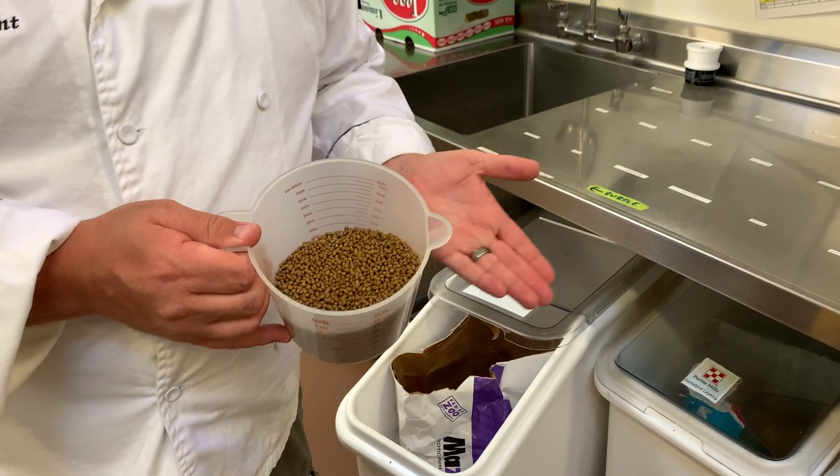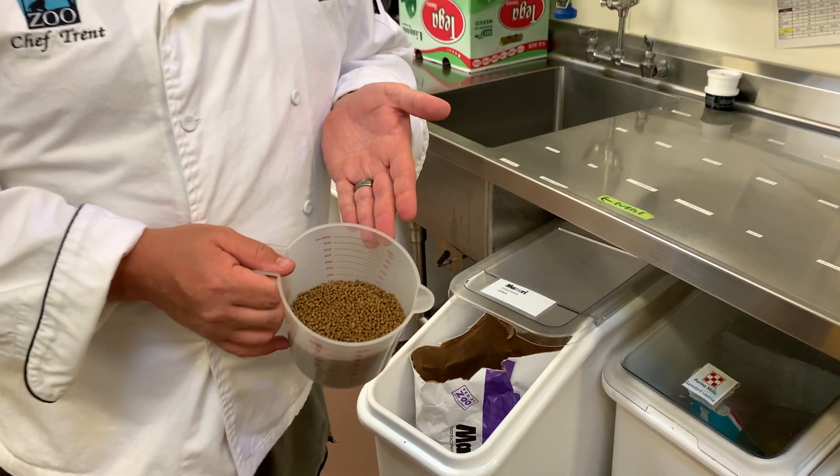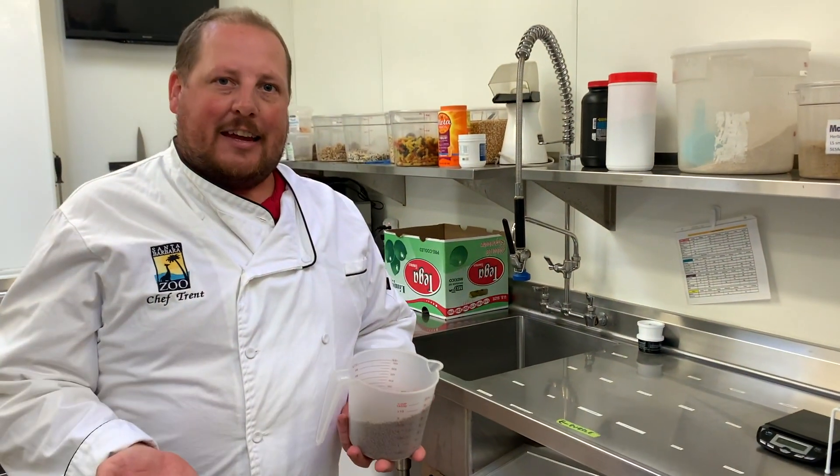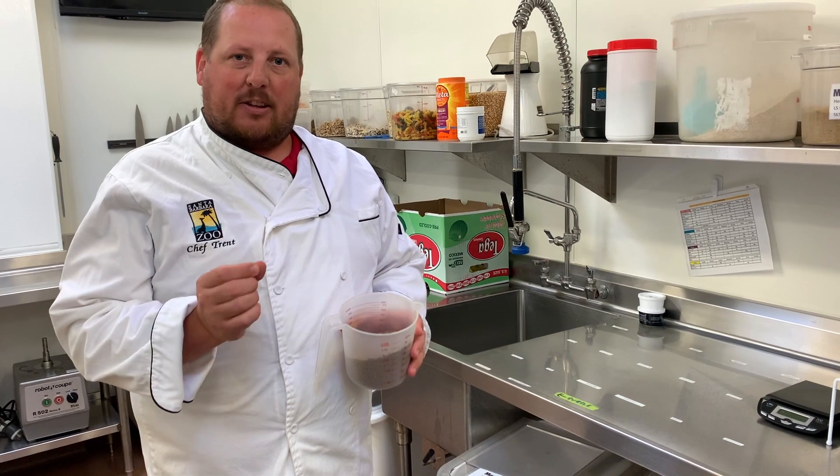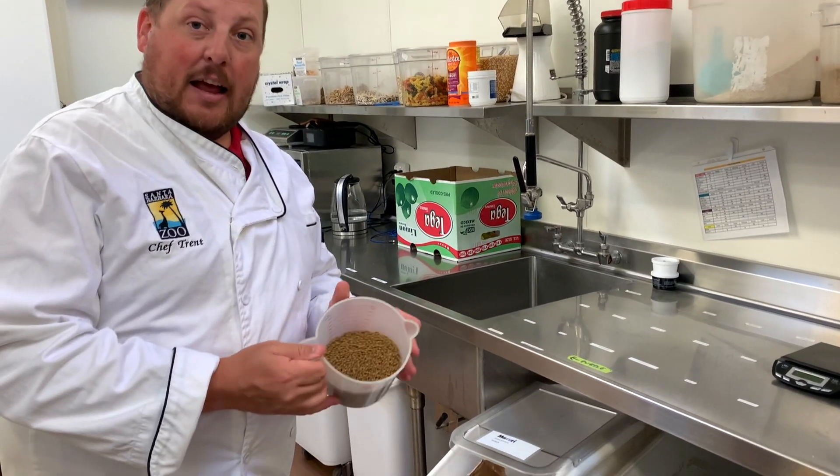Now, you might think — giant anteaters, why are they eating something so small? The reason behind that is, giant anteaters have no teeth. So the special food that we need to feed them needs to be small enough for them to consume without actually chewing it.